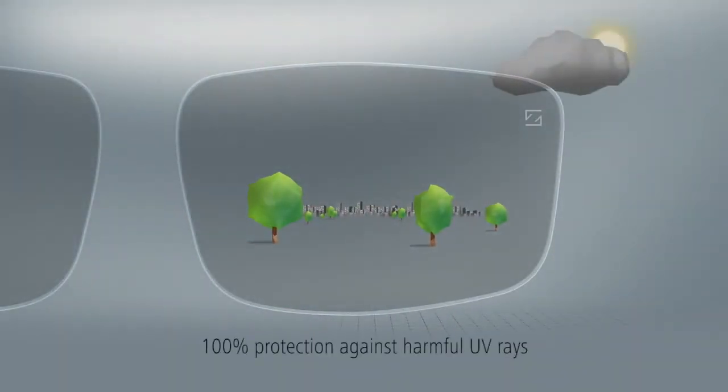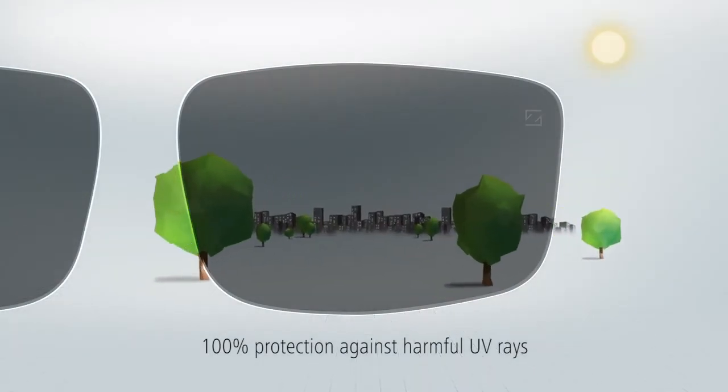Photo Fusion lenses always offer 100% protection against harmful UV rays.